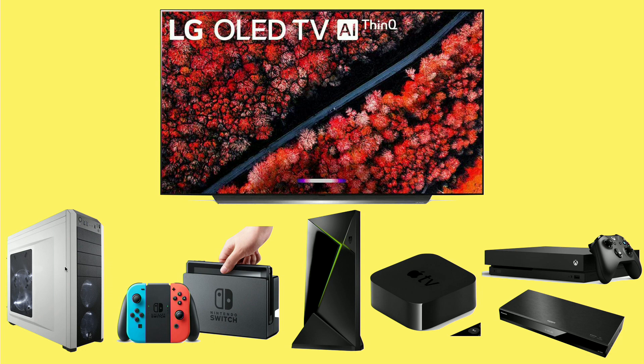We've got my gaming PC connected via a fiber optic cable — I did a video about that a few months ago. We have the Nintendo Switch, which I dock up there from time to time because there are games on the Switch that are not available on other platforms that the kids and I like to play.